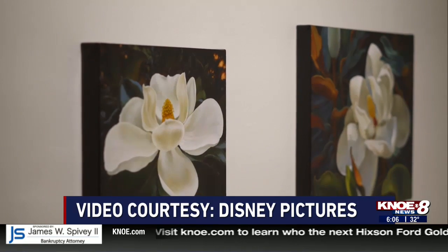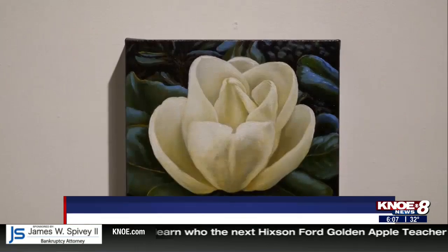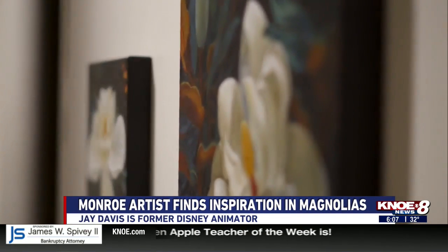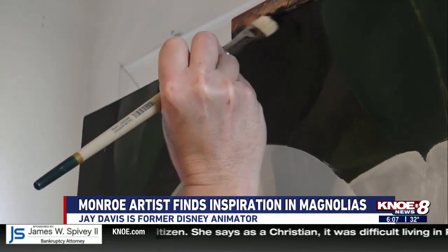He's still doing animation work, but he's focusing more on the natural beauty around him and translating that onto canvas. It looks terrible for a while and I panic, until it starts to come together. I just have to trust that it's going to be okay, and eventually it starts to come together and then it's fun.